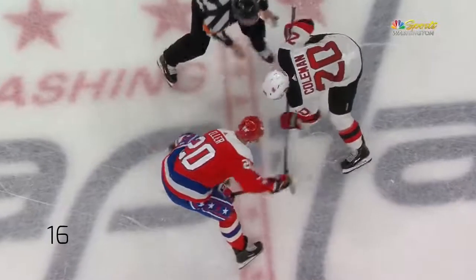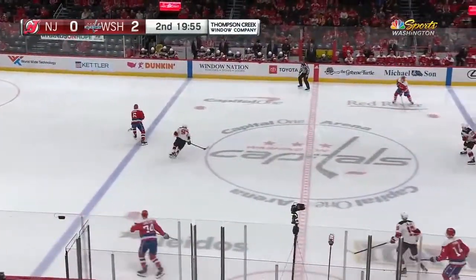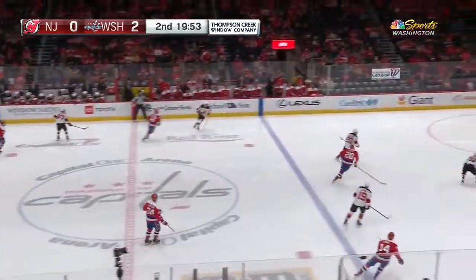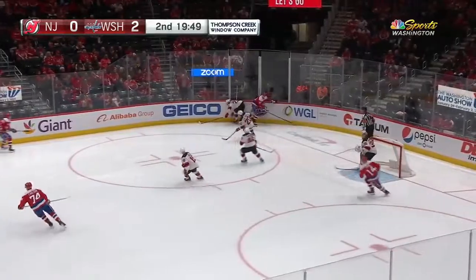He was very, very sharp. You go back to his last appearance, which was in relief against Toronto. He stopped 13 of 14. That was his first NHL action since the second week in November.